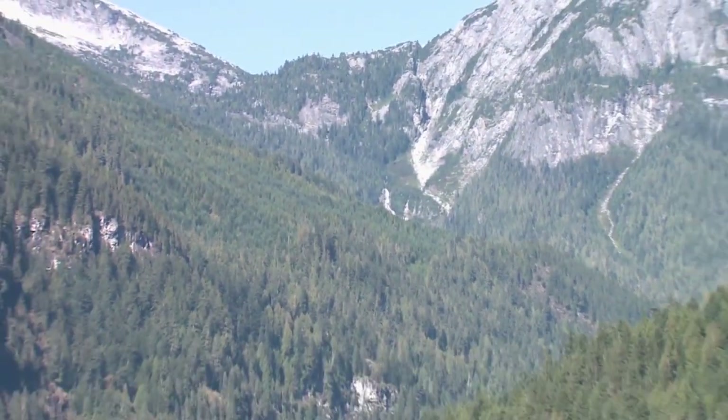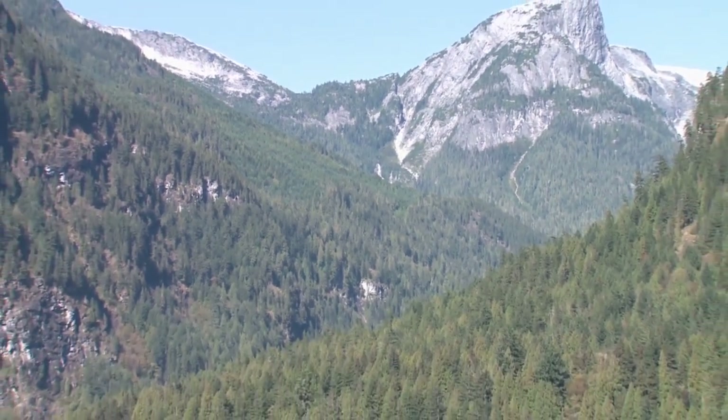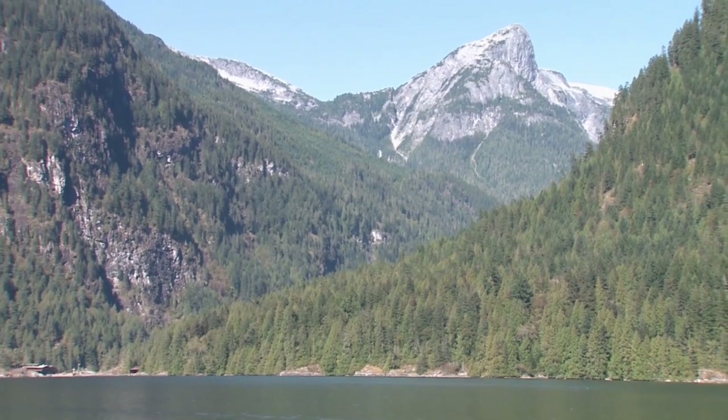The closer we got to Malibu, the more impressive this part of the Pacific mountain range became, with some peaks soaring to 2,400 meters above us. The snow-capped peaks continued to feed streams and waterfalls even in mid-September.